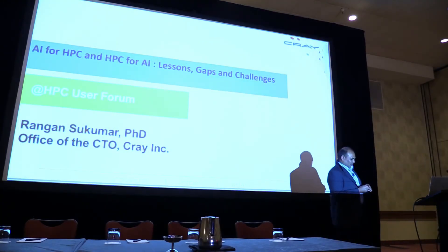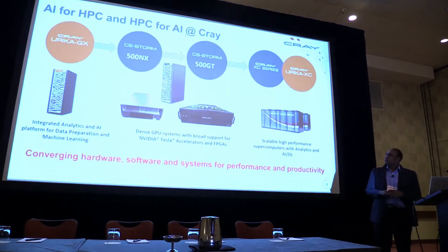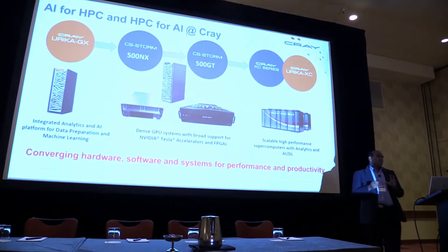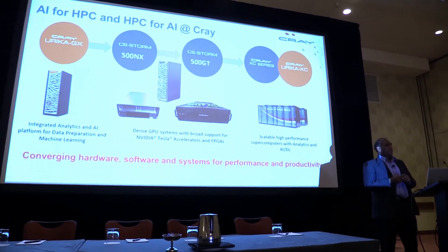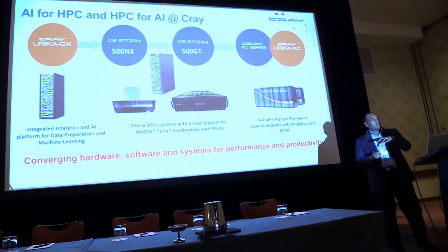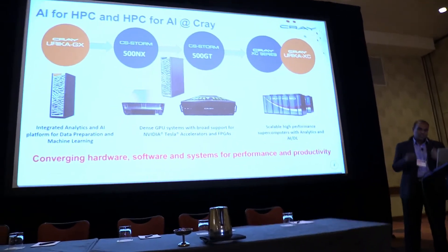Thanks for coming back after lunch. What I'm going to do today is talk about some of the things we have done at Cray and the experience we have learned in trying to figure out what it is to build HPC systems for AI customers, and go the other way — build AI systems for HPC customers. What is it that we can learn?